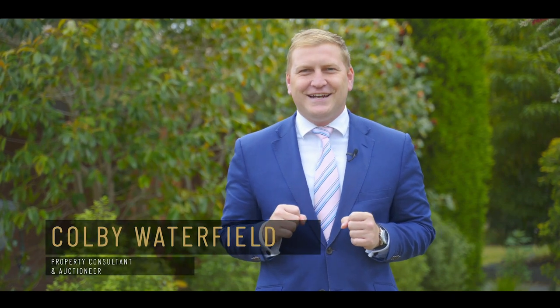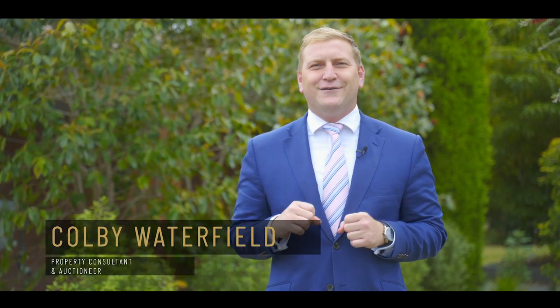Hi, I'm Colby Waterfield from Fletcher's Real Estate and welcome to 108 Erika Court here in Heathmont. We've got a special treat for you today — we've got our vendor, Elva, ready to talk us through her beautiful home. Let's go and have a chat.